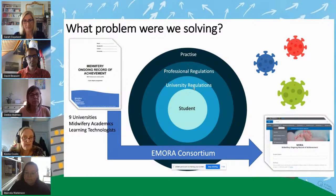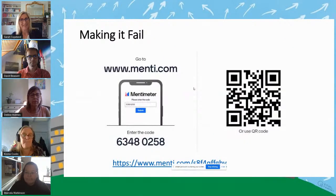I'm going to send it over to Sarah now and we're going to have a look at a quick activity on Mentimeter. Thanks very much, Kirsty. Our first activity is called Making It Fail — an interesting take on how you think these larger collaborative projects might work in reality. If you could find your way to menti.com, the URL is going to be in the chat, and enter the code when you get there: 63480258. We've got four options for you.